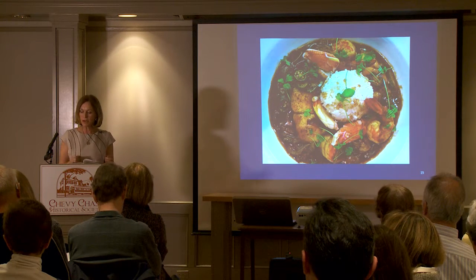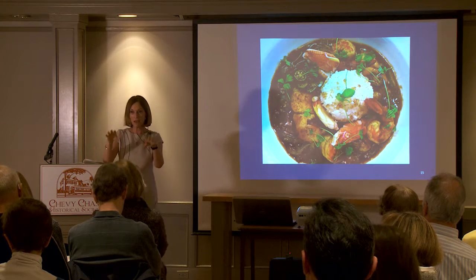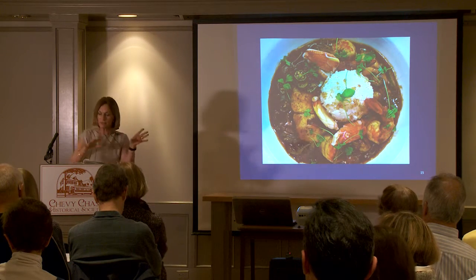Okra is also an African word, but remember there are lots of languages on the continent of Africa — it's like Europe, there are lots of different languages.